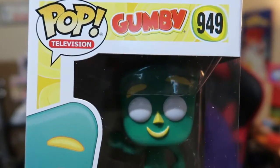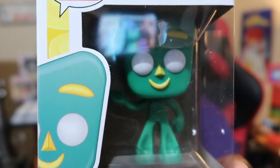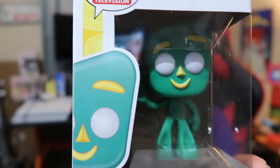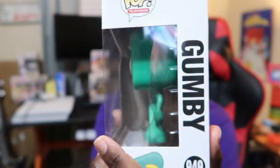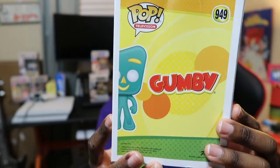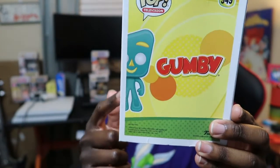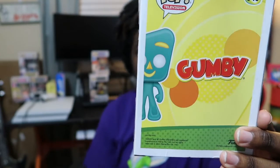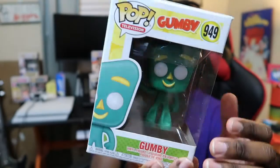Okay guys, so the last one is Gumby. I didn't realize that Funko had a Gumby Pop until I saw it on Amazon — I just typed it in and this is what I found. It's pretty cool. I wonder if they'll make Pokey, Goo, and Prickle — I think that's everybody. I've been watching Gumby a lot lately.